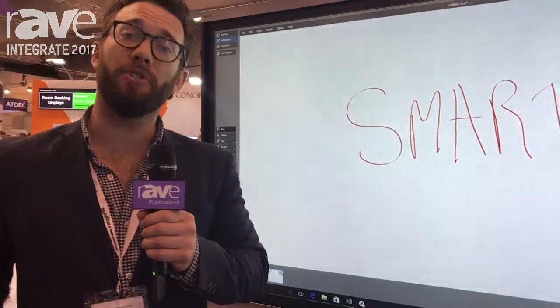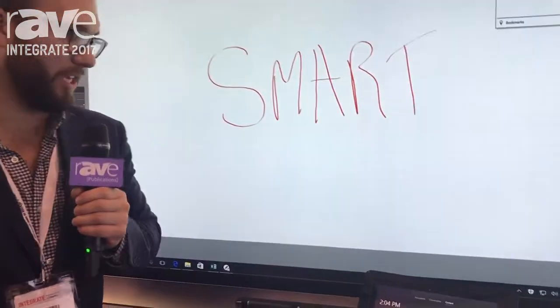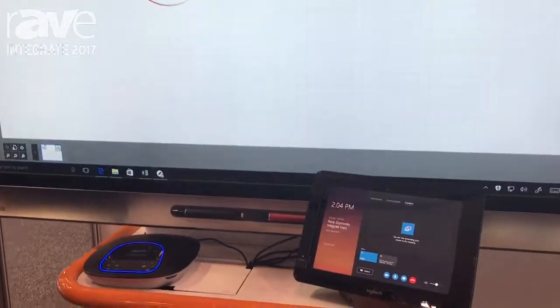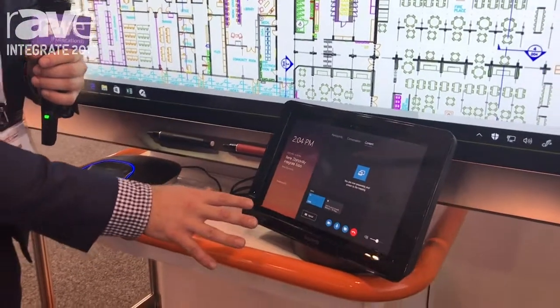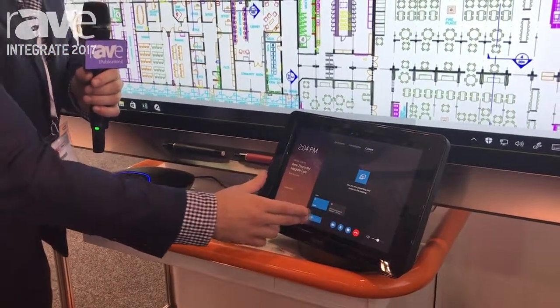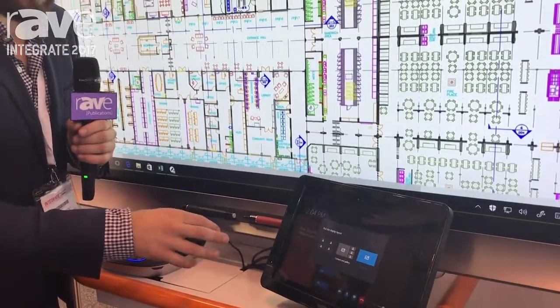What we're going to show you today is the smart board integrated with the smart dock from Logitech Solutions. As you can see here, it's a dedicated Windows Surface Pro tablet that enables us to manage our Skype for Business session from one centralized location.